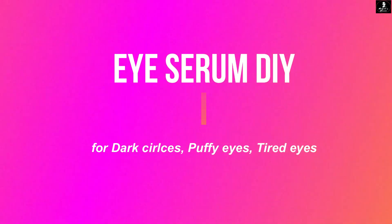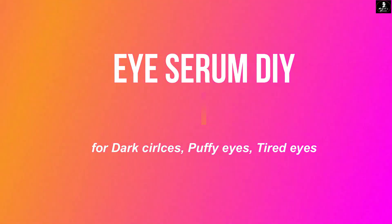Today we will make a DIY product that we can use for under eye. First of all, let's cover which 3 ingredients we will use to make this DIY serum.